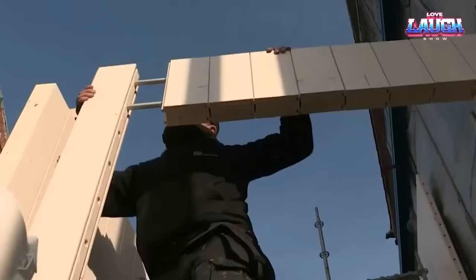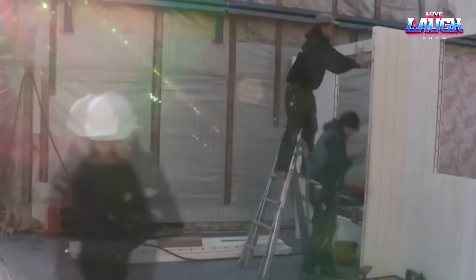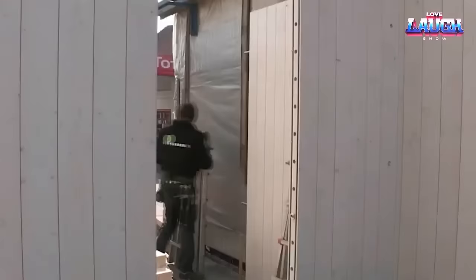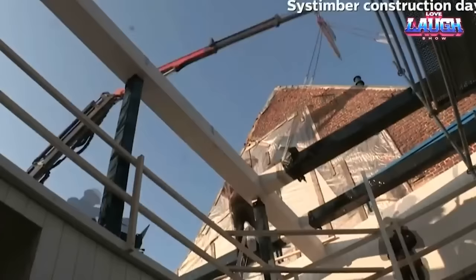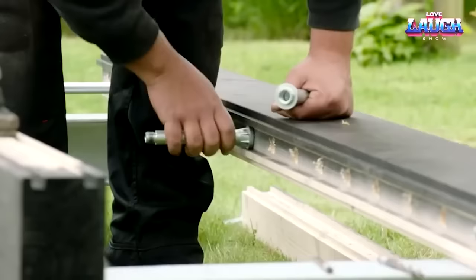Systimber is a revolutionary construction system that can build a complete solid wood house in a week. This Belgian system uses prefabricated wooden planks attached to each other with a system of grooves and slots, allowing the entire house to be assembled in a matter of hours with just two people and standard hand tools.